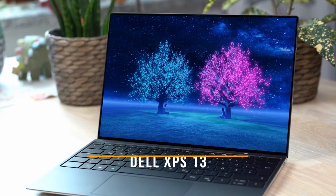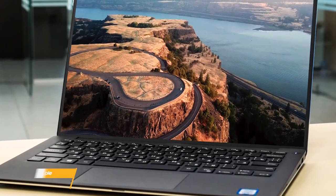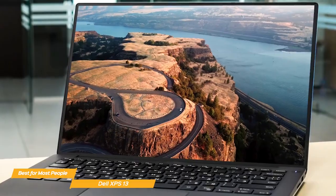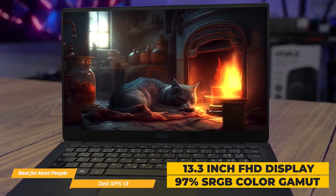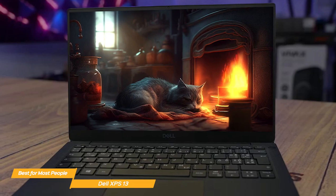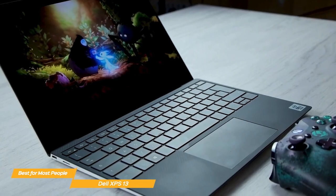Next on my list is the Dell XPS 13, my choice for the best student laptop for most people. The Dell XPS 13 can easily handle productivity, multimedia, and even a bit of gaming, and its battery will get you through the entire day. The 13.3-inch FHD display is bright with 97% coverage of sRGB color gamut, making it a great choice for creative work like photo editing or video editing. The keyboard has bigger, more responsive keys with great travel, setting the stage for better typing speed and accuracy.